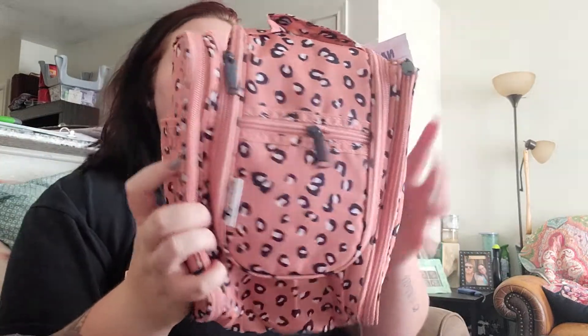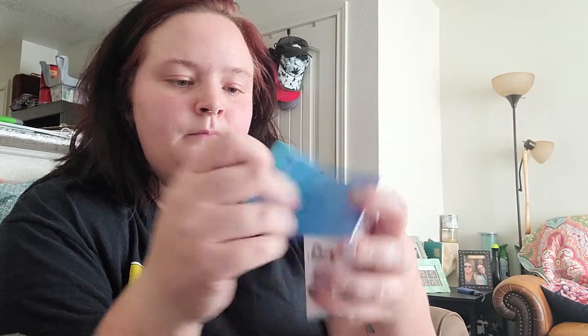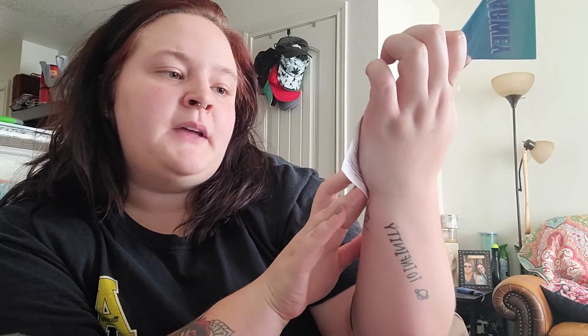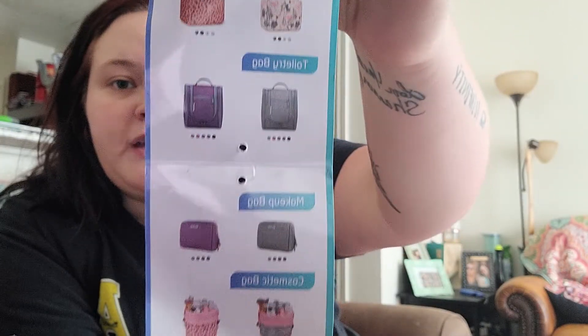Hopefully I'll get to go to camp if I feel better and I'll be able to use my toiletry bag. It wasn't that expensive either — with tax and everything it was $17. Narway makes a lot of options: duffel bags, toiletry bags, makeup bags, cosmetic bags, and travel makeup bags. I can leave the link in the description box below.